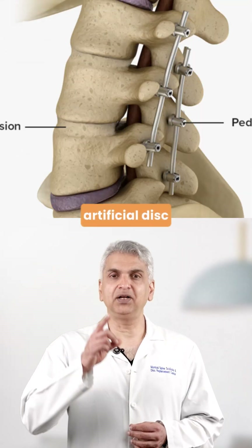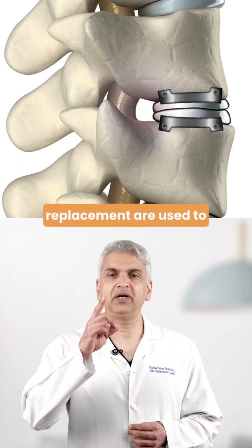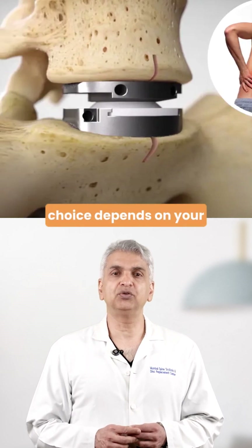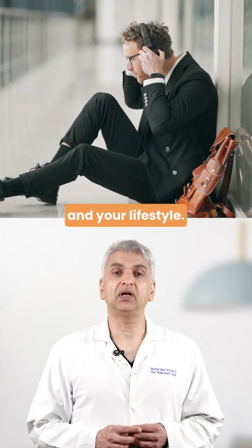Both spinal fusion and artificial disc replacement are used to treat damaged discs. But they work very differently, and the choice depends on your spine, your symptoms, and your lifestyle.